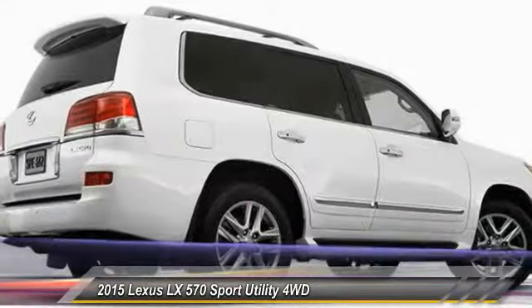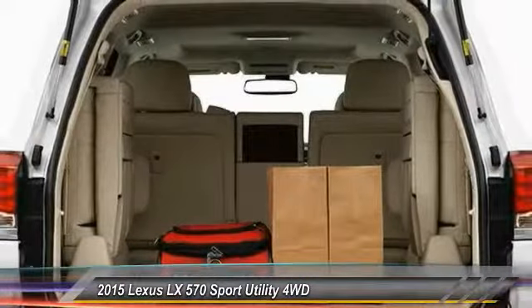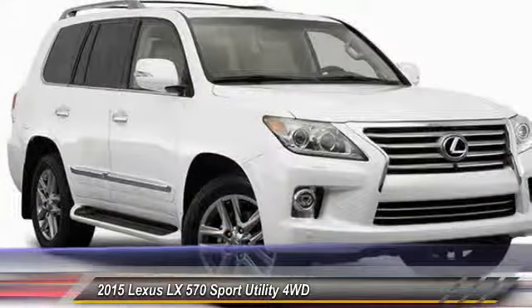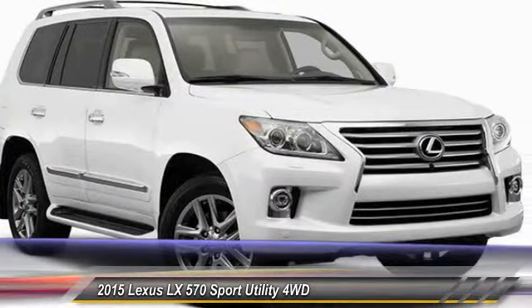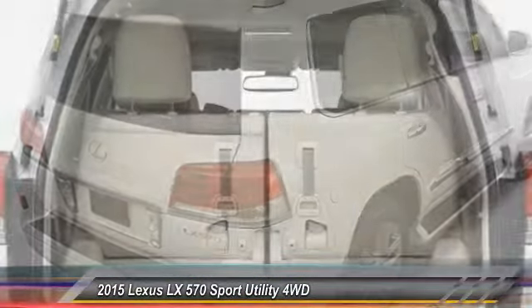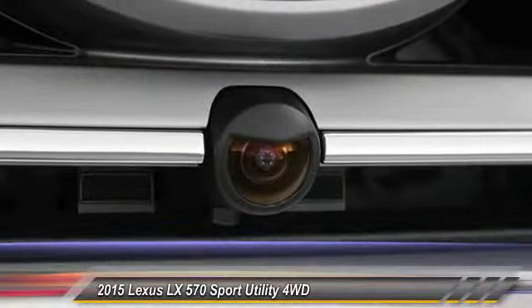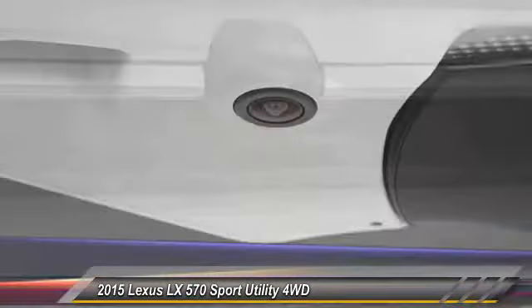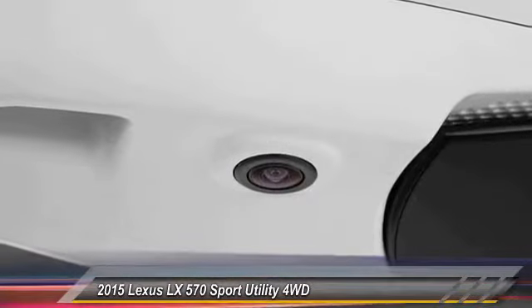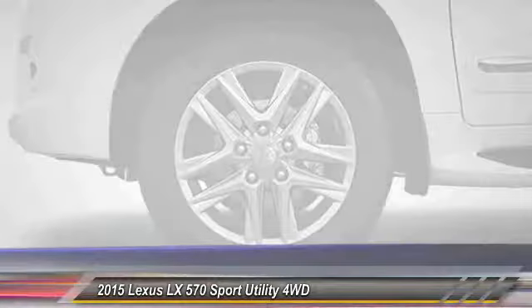Searching for a dependable vehicle that looks great too? You found it, so stop in today. Experience it once. You will never forget it.